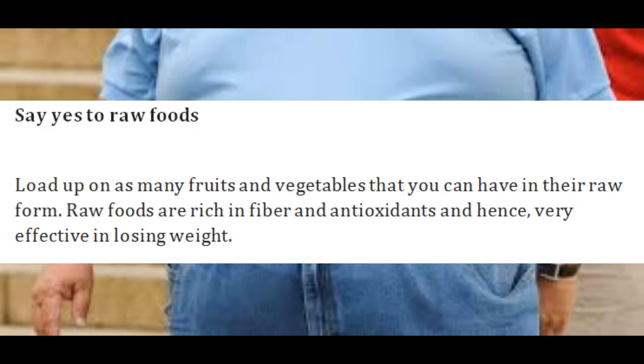Say yes to raw foods. Load up on as many fruits and vegetables as you can have in their raw form. Raw foods are rich in fiber and antioxidants and hence very effective in losing weight.